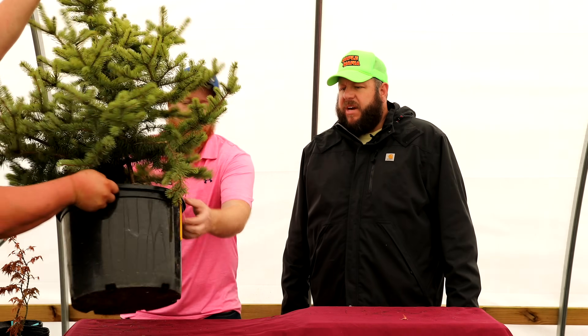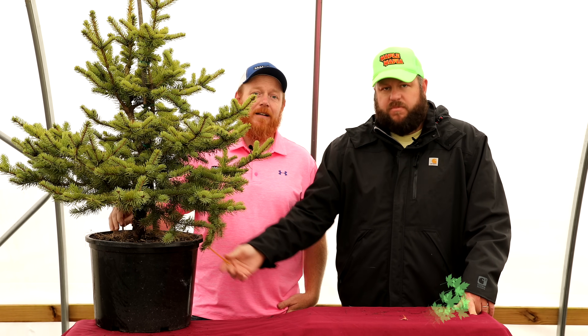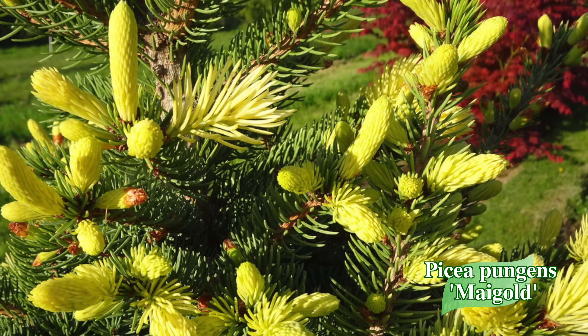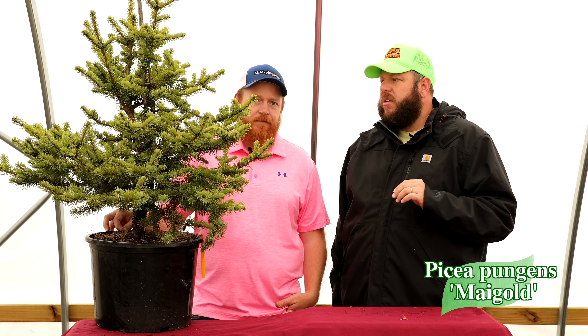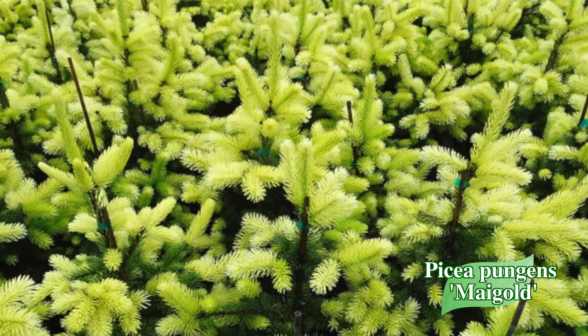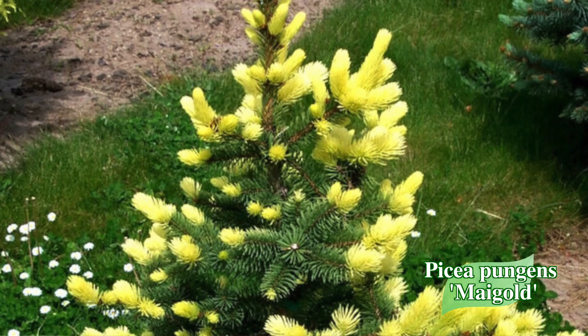Last but not least — Picea pungens 'Maygold.' MrMaple has developed a new 7-gallon box for shipping larger plants. Maygold is an evergreen Colorado blue spruce with bright yellow new growth. Many people had asked when these would ship — well, they're shipping now! This one gets exquisite yellow especially in early spring, with intense bright yellow new growth over a blue base. Give it protection from hot afternoon sun in zone 8. Good for zones 3 through 8 and about 6 to 8 feet in 10 years. Current stock is already 3.5 feet tall — a 5-to-6-year-old plant.